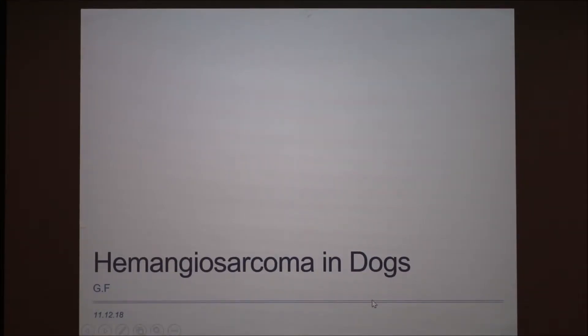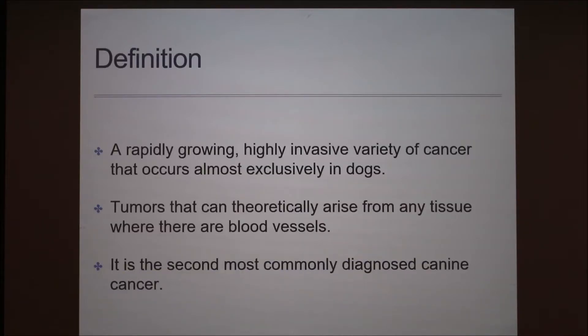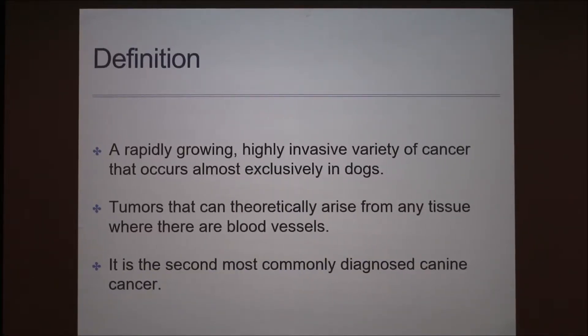Today I'm going to talk about hemangiosarcoma in dogs. It's an aggressive malignant tumor of blood vessel cells that is almost exclusively found in canines. They can theoretically arise from any tissue where there are blood vessels, which is essentially anywhere in the body, but they usually appear in skin, soft tissue, the spleen, or the liver.